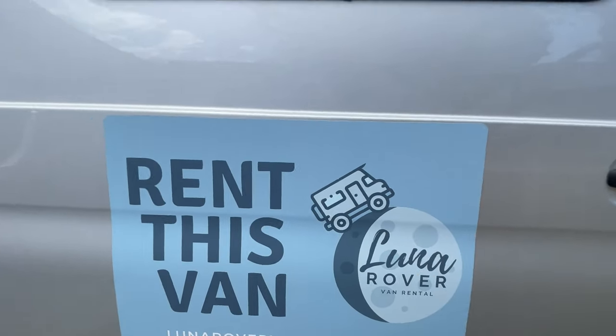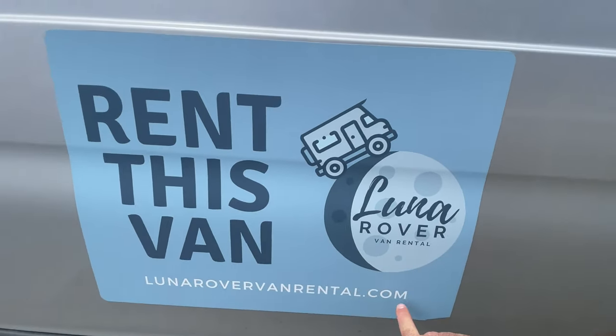Follow along as I outfit this one, do the little mods, and get it ready for camping. And follow along if you want more content about the Revel. Of course, if you want to rent the Revel, just go to lunarovervanrental.com. Thanks for watching.